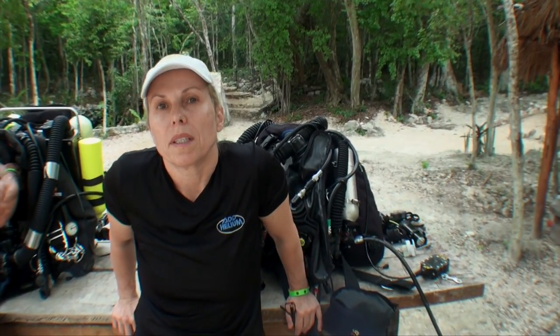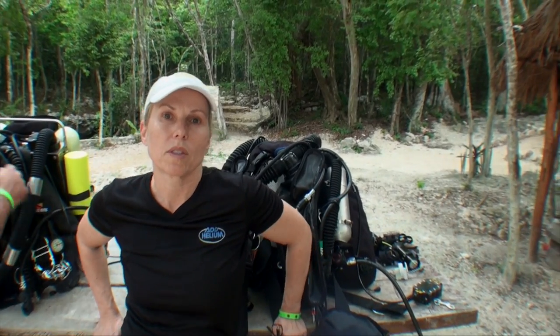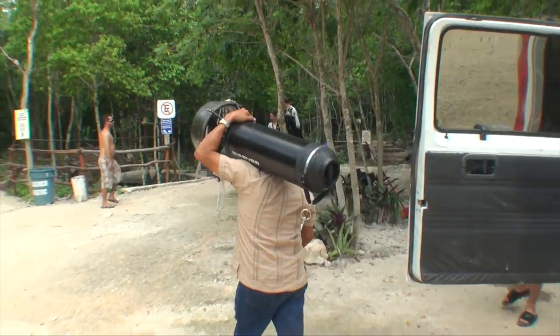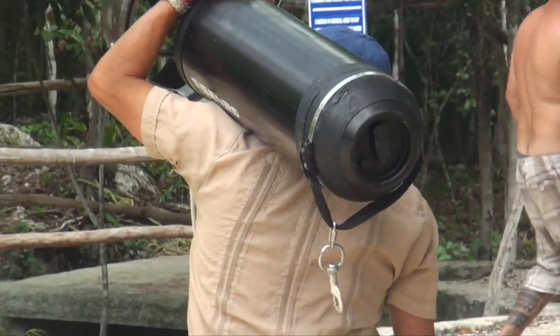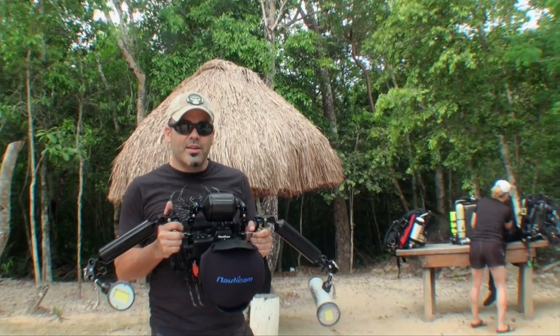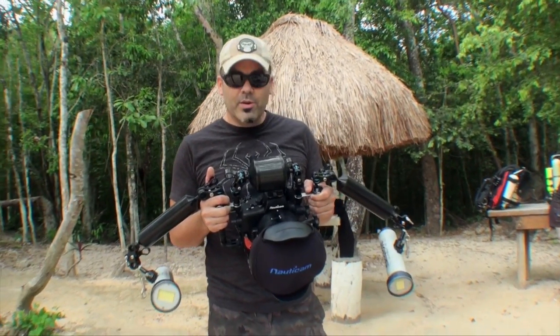Today we're going to be diving in the Wakula Room — it's going to be Peter, Alex, and myself. Tony will be doing the filming using a camera that Dotticam supplied to us. Today is our first day shooting the Sony A7 camera, and we're going to give it a test shot and see how it goes.